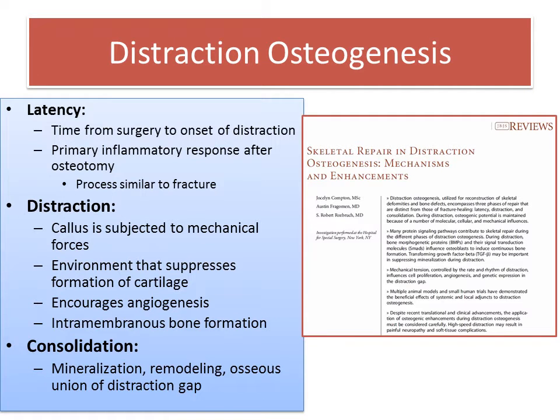Limb lengthening takes advantage of the principles of distraction osteogenesis, and it includes three phases: latency, which is the time after surgery until the start of lengthening; distraction, which is the actual lengthening phase, typically done at a millimeter per day; and consolidation, or the hardening of the new bone.